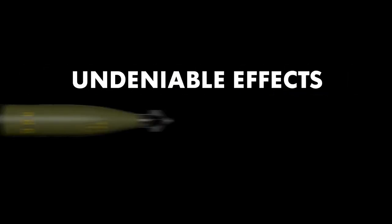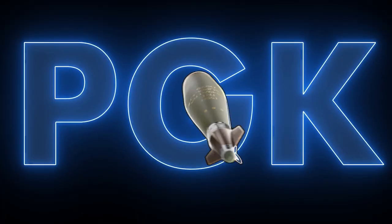Undeniable effects. Unimaginable precision. PGK. Make every round count.